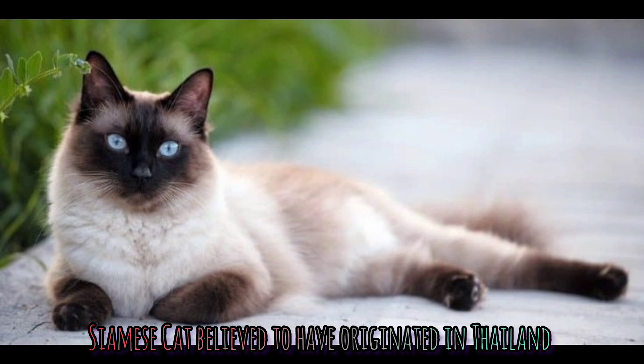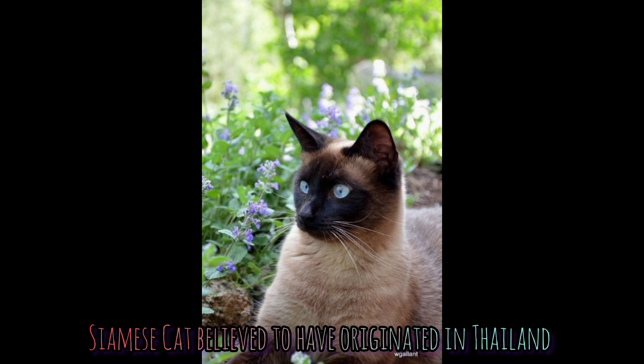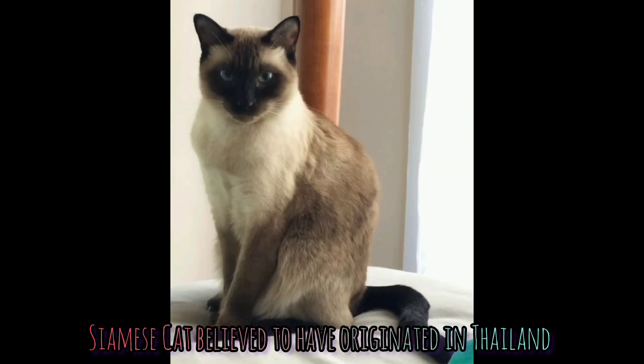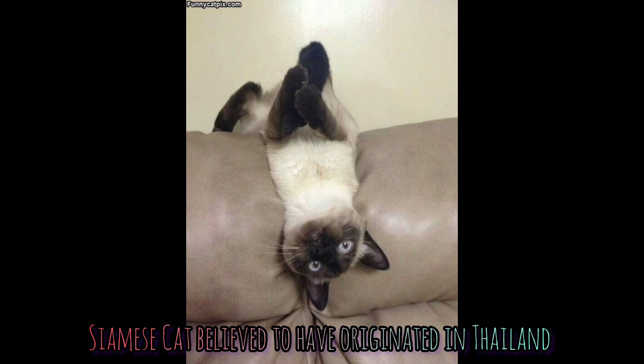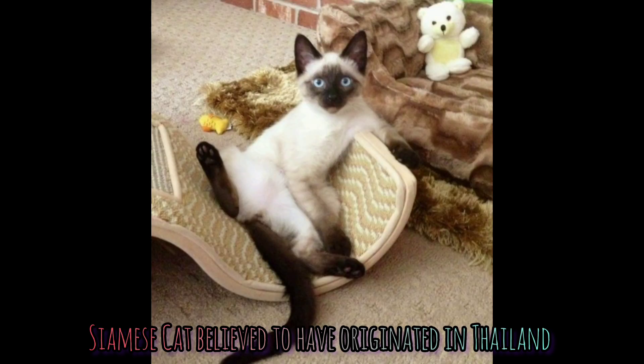Do you have a Siamese cat as a pet? They are mysteriously beautiful and they have this sleek, distinctive appearance, and they are best known for being smart and adorable. Many Siamese cats are silver gray in color with blue eyes.